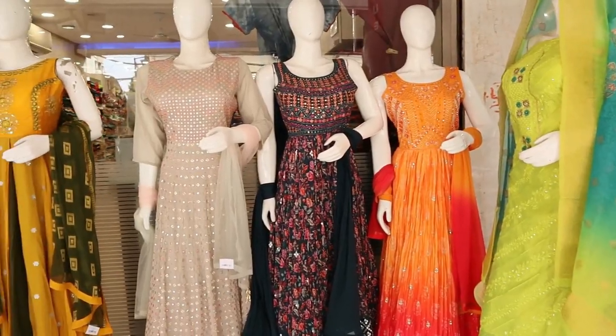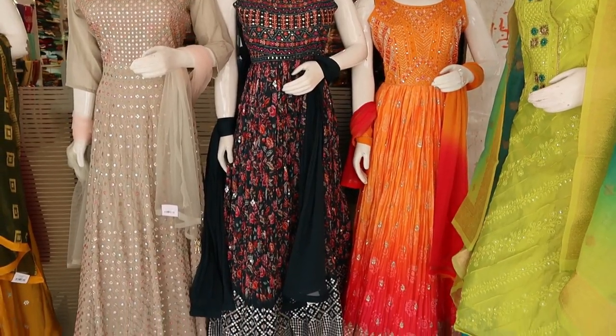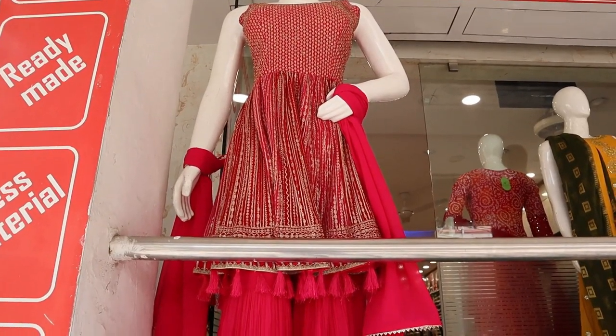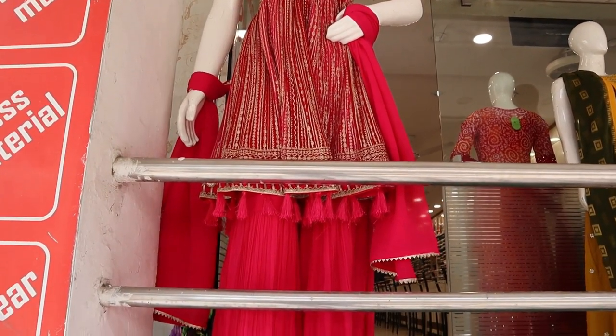Hi friends, welcome to Queen's Collection — your fashion destination. There are a lot of fancy varieties here today with a great range at a reasonable price.